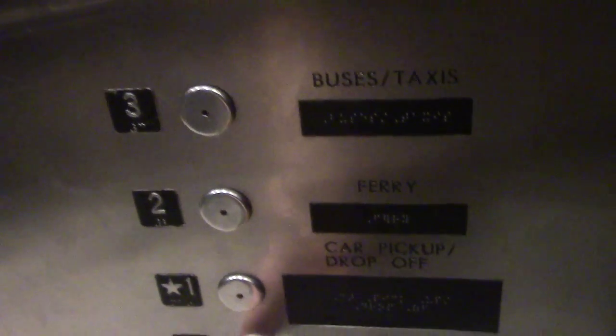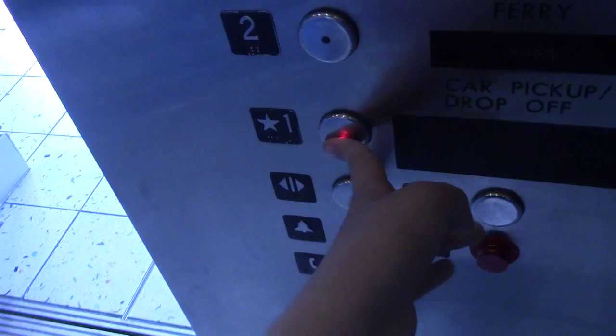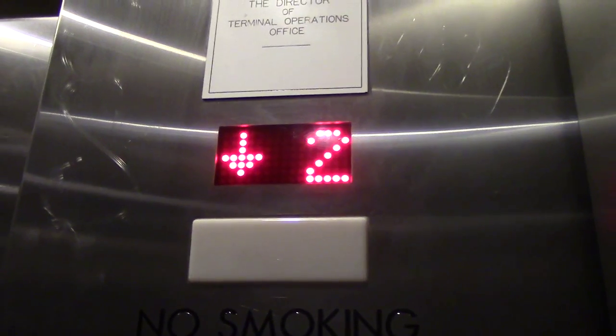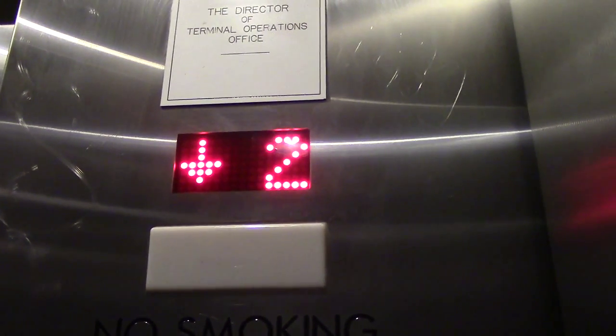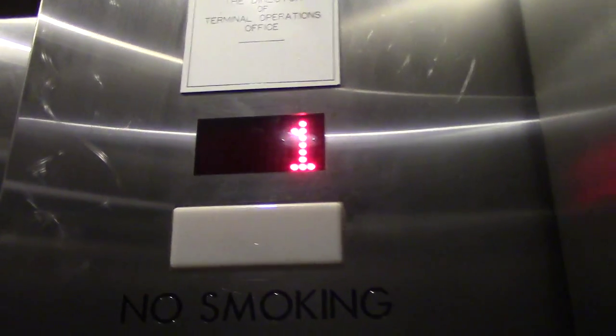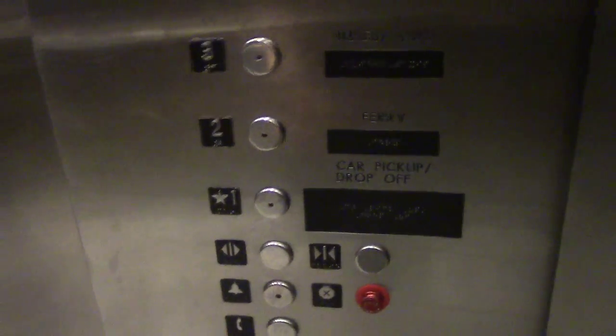Feels good, it looks all good. I'm going to go back up to three. Of course the close button does not work.